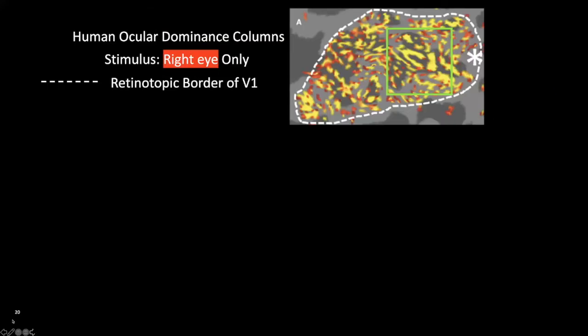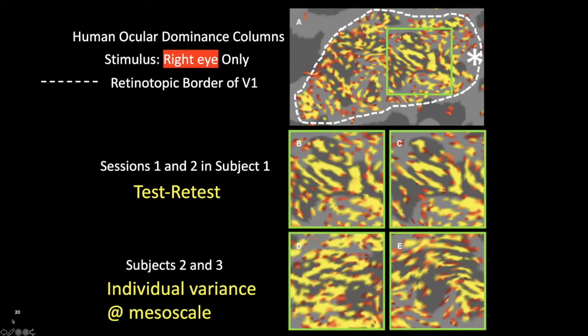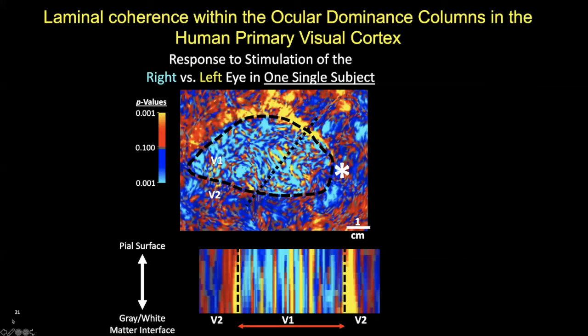The CMM's job is to change this and make mesoscale mapping something we can routinely do in human subjects and patients. The Martino Center has been among the leaders in developing this capability. Work from Roger Tutel and Shaheen Nazar has been looking at ocular dominance columns, showing beautiful test-retest reproducibility and importantly showing individual variance at mesoscale of these phenomena — suggesting this is something that requires doing this mapping in individual subjects rather than simply averaging over the system level.